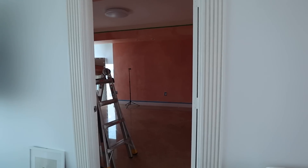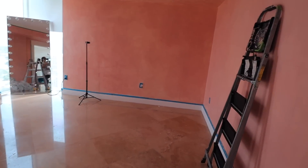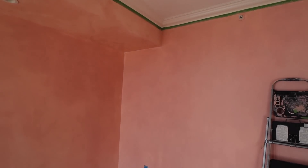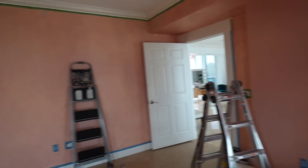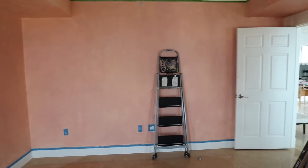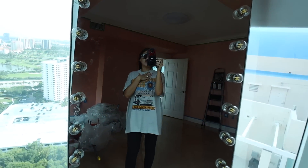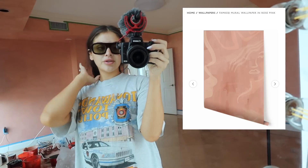My studio looks completely different than it did yesterday — it's crazy what a little paint can do. This looks like the same peach as the kitchen on camera, but it's not. It's way more pinky in real life — like a pink, but not super pink, kind of muddy. The mural is getting painted today. Initially we were just going to do this wallpaper, but the wallpaper was like two or three grand, so instead we're doing this painted and it's going to look super cute.